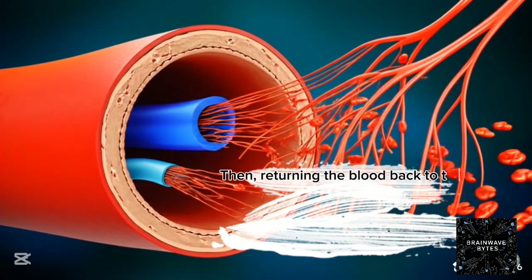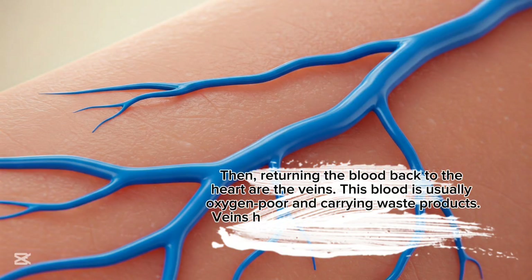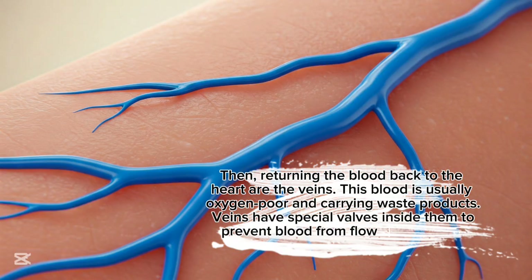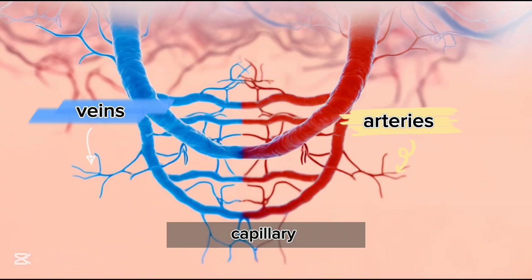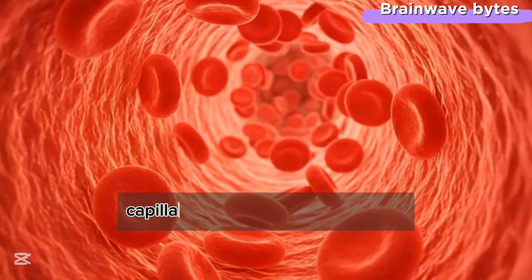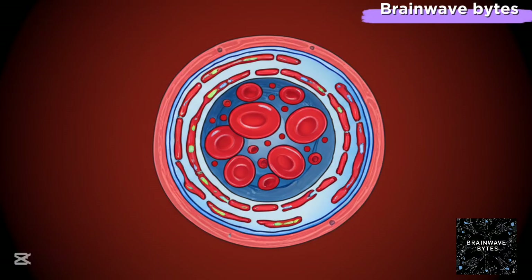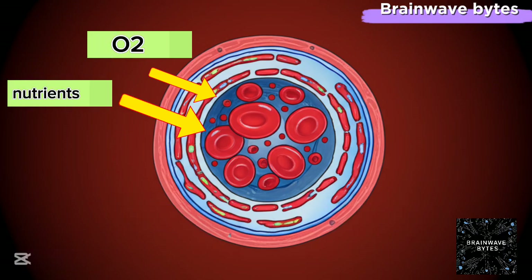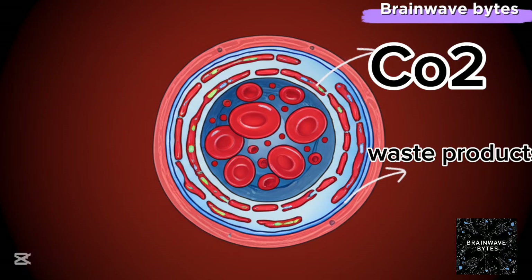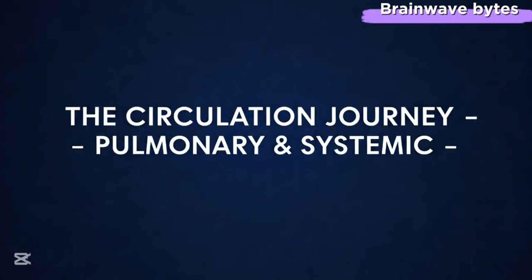Returning blood back to the heart are the veins. This blood is usually oxygen-poor and carrying waste products. Veins have special valves inside them to prevent blood from flowing backward. And finally, the true workhorses of the system: the tiny, microscopic capillaries. These are so narrow that red blood cells have to squeeze through them in single file. It's here at the capillary level where the real exchange happens — oxygen and nutrients are delivered to the cells, and carbon dioxide and waste products are picked up.